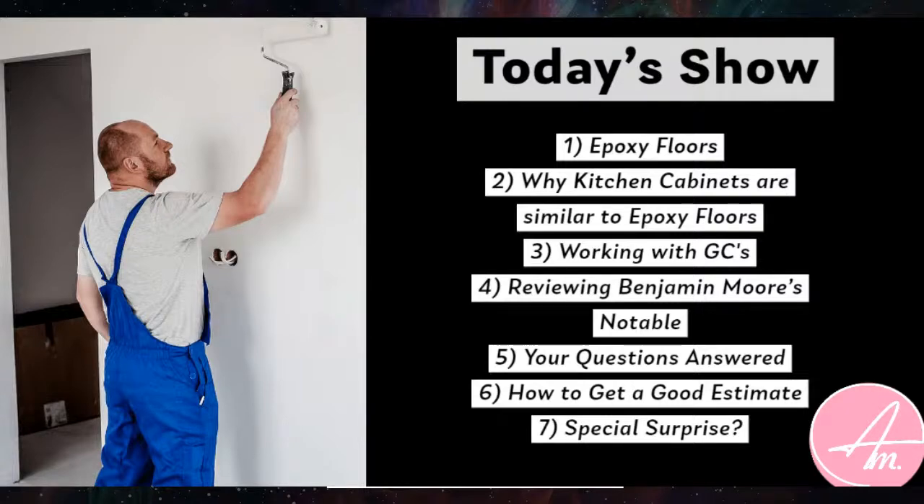I want to talk about working with general contractors and my horror stories involved with those guys and girls. We're also going to be reviewing Benjamin Moore's Notable dry erase coating, answering your questions, talking about how to get a good estimate, and speaking to our guest right after.